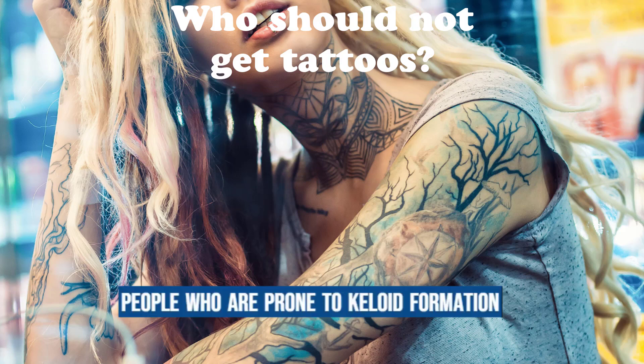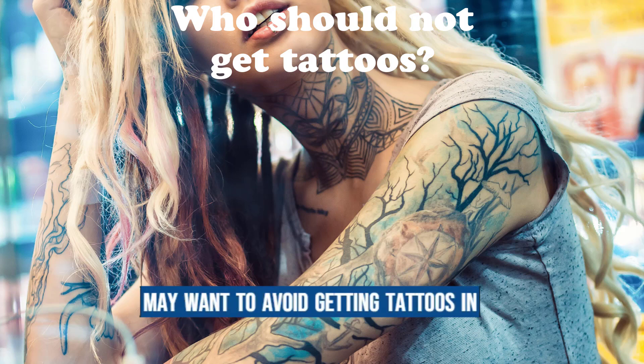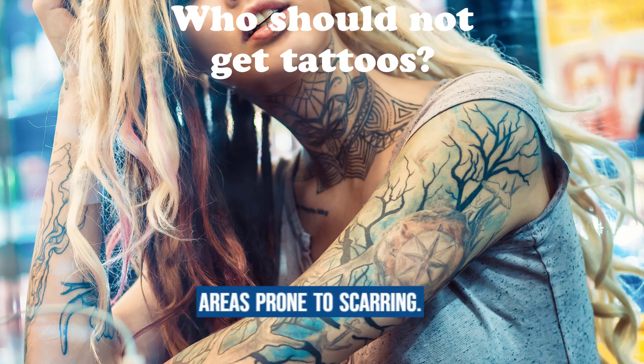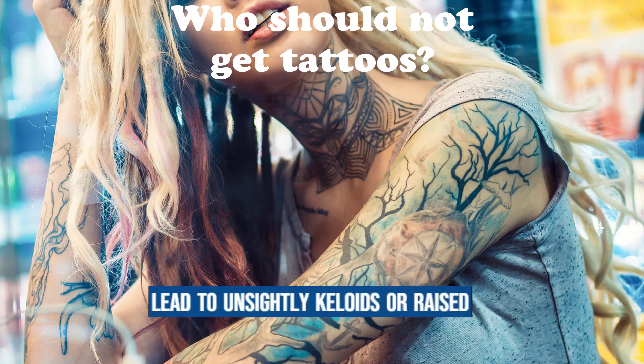People who are prone to keloid formation or have a history of excessive scarring may want to avoid getting tattoos in areas prone to scarring, as the healing process could potentially lead to unsightly keloids or raised scars.